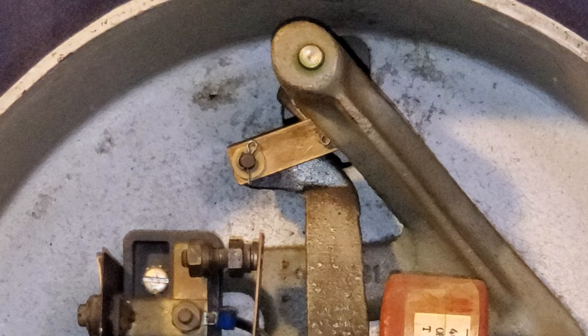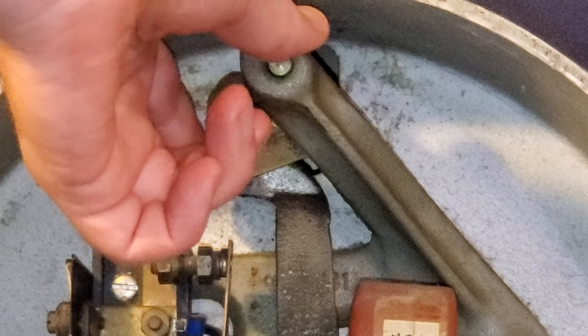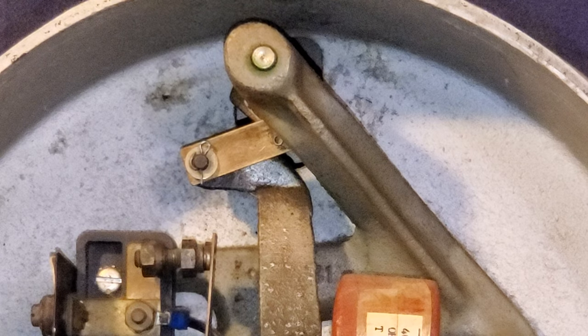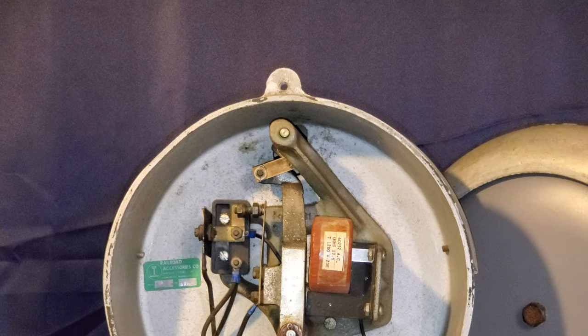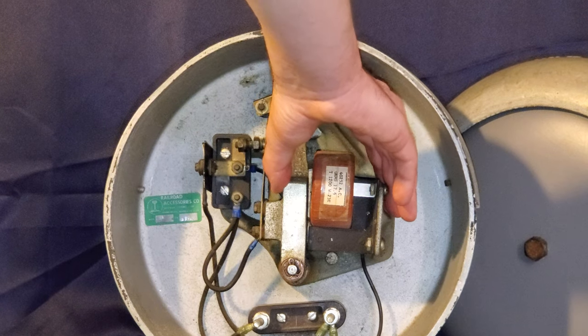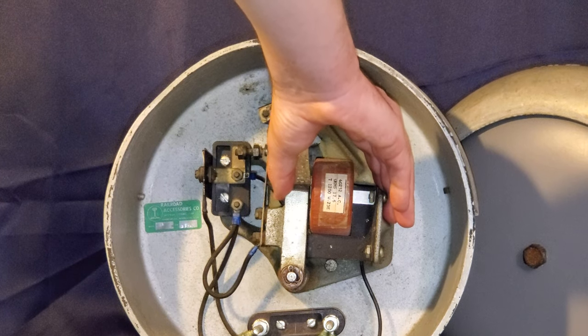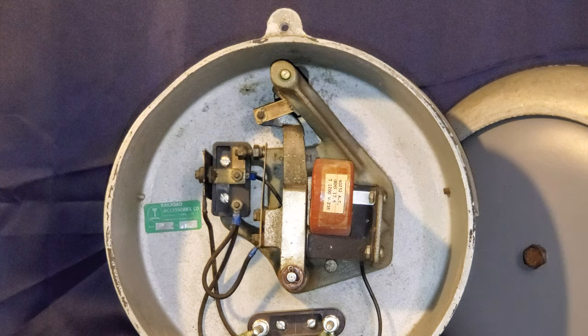The bell itself has had a couple of repairs done. There's a brass piece here that wore out to the point where the bell wouldn't even hardly ring at all, so that's been replaced — it came off a parts bell. Let's ring it. Sounds very good.